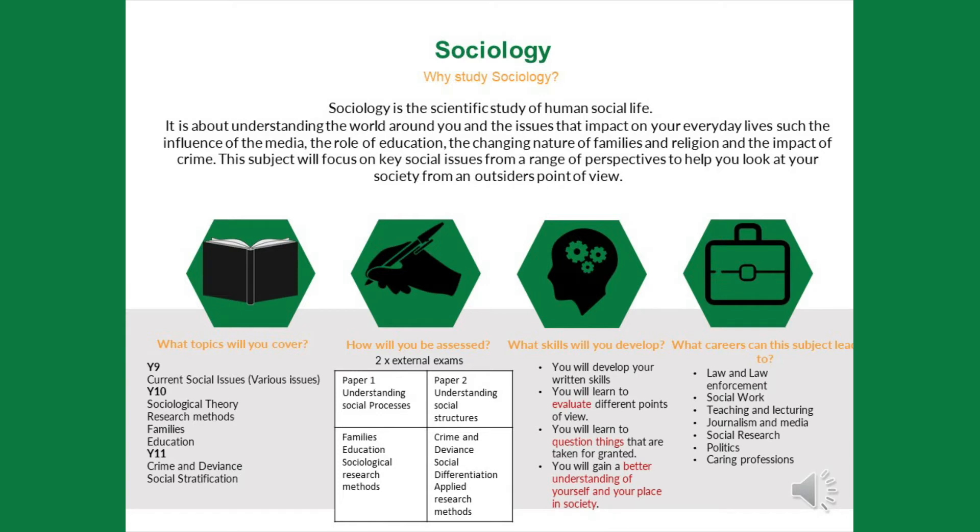In terms of assessment, you are assessed at the end of Year 11. You develop your writing skills because most of the assessment is based on written work, and you will build up to writing extended essays. You'll learn to evaluate — looking at things from two or more different points of view and learning to challenge the points that you make — and hopefully gain a better understanding of your society.